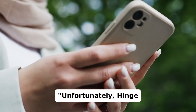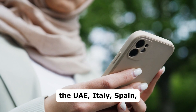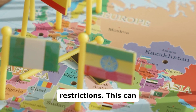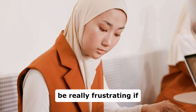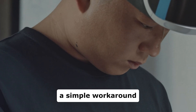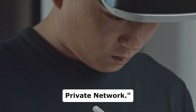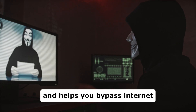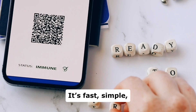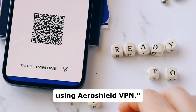Unfortunately, Hinge isn't available in several countries, including the UAE, Italy, Spain, Nigeria, Hong Kong and Japan due to local restrictions. This can be really frustrating if you're trying to find genuine connections. But there's a simple workaround: using a VPN, or virtual private network. A VPN hides your IP address and helps you bypass internet restrictions in your country. It's fast, simple and secure. Here's how you can unblock Hinge in just three easy steps using AeroShield VPN.